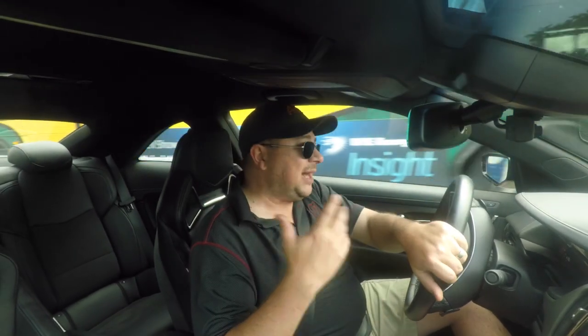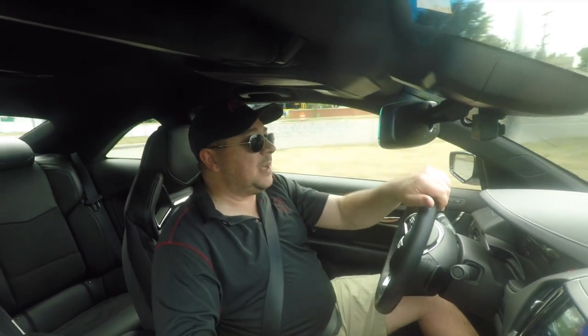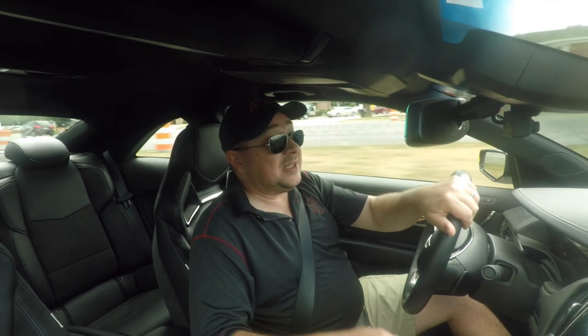Ride quality is about there. But if you were to say, money being the same, what would you rather drive every day? Honestly, probably the Merc, followed by the Audi, and then this.